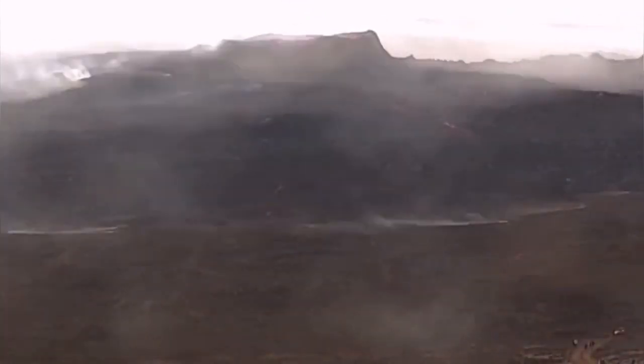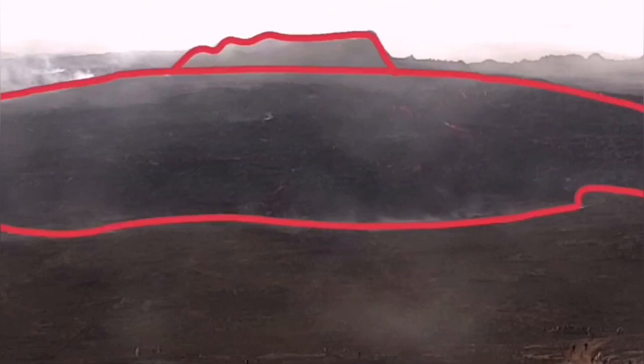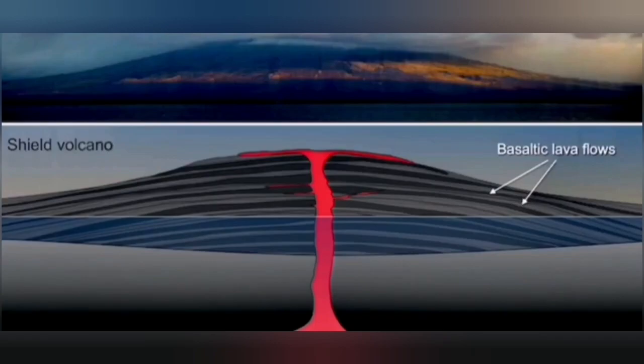We have seen this in the Fagradalsfjall volcano. The shape of the volcano ended up looking like a shield, as you can see here — that is where the name comes from. A shield volcano is something which looks like a shield. The lava is very runny and it just makes that shape.